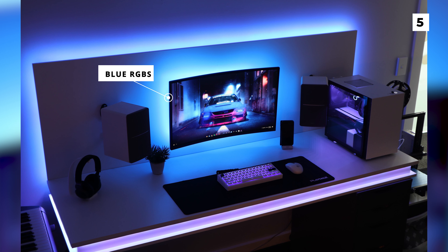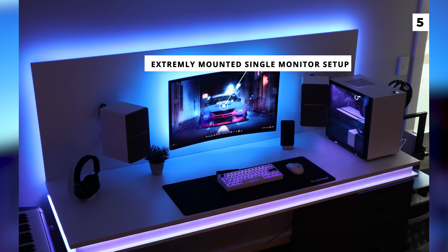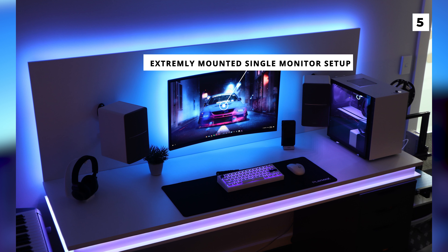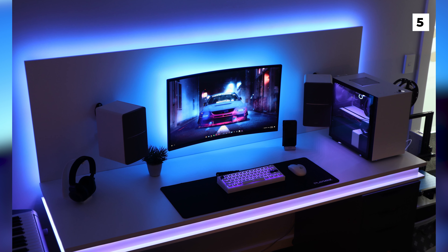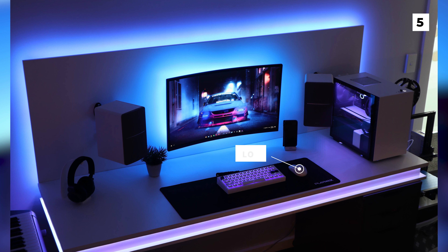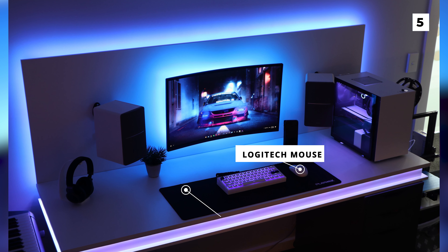Speaking of the amazing RGB, their monitor is not only mounted extremely well, but it also has some stunning backlighting that gives the monitor a really cool floating appearance. Below the monitor, you can also spot a Logitech mouse that is sitting on a large Playmax mousepad.